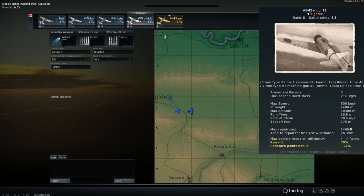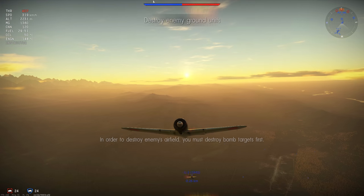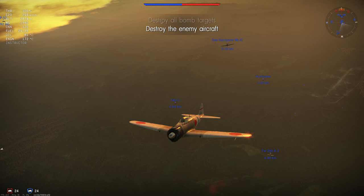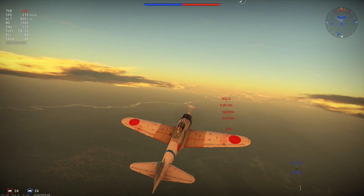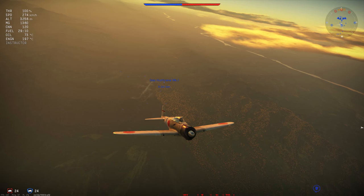For our first game today we are on the ground strike map Caucasus. We are using stealth belts for our 7.7mm machine guns, as whilst these are the most powerful belts available, more importantly they have no tracers, meaning we can focus on the tracers of our 20mm cannon tracer belts. These consist of only high explosive fragmentation tracer rounds, allowing us to cut apart enemy fighters and bombers, with the tracer component helping us see where rounds are going — important since the 20mm Type 99 Mk1 has a rate of fire of 520 rounds per minute and only 60 rounds per cannon.